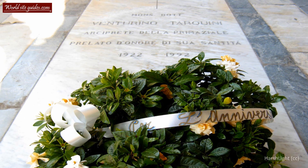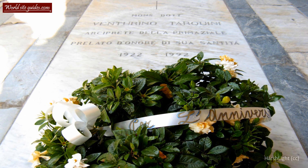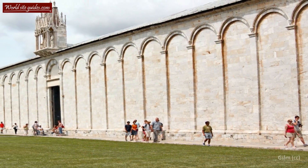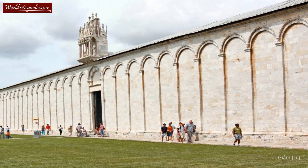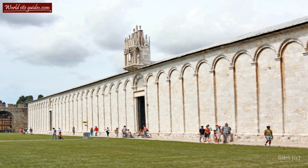The Camposanto quickly became the burial place of the Pisan upper class and remained such for several centuries. The completion of the Camposanto also meant that the fourth and final structure in the cathedral square had been raised, and with this, the Piazza dei Miracoli we know today stood finished.